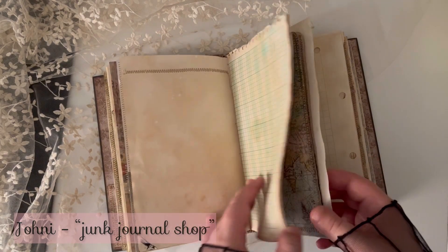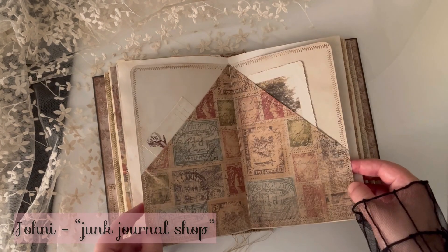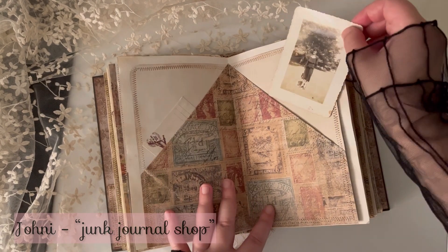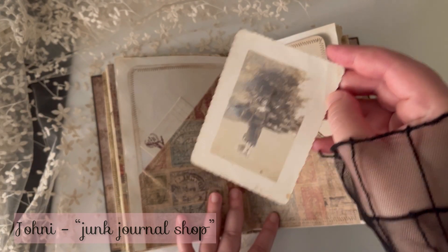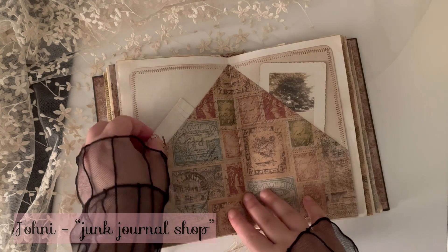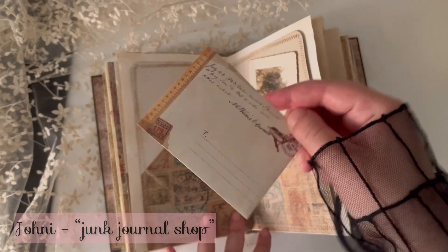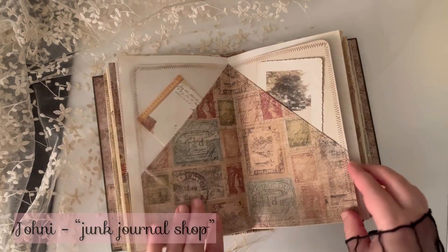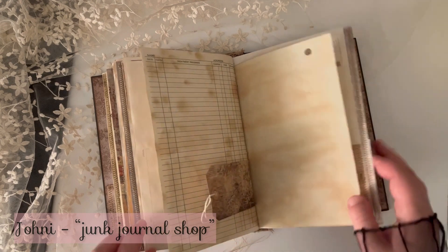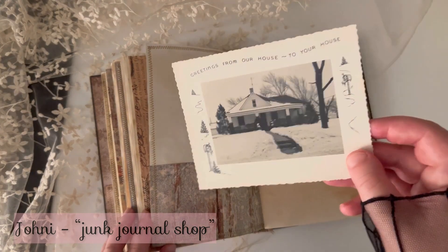If you could see how well-made this journal is — the cover is so thick and the spine is so well done. And there are a lot of places to journal and a lot of real ephemera from the past to look at.